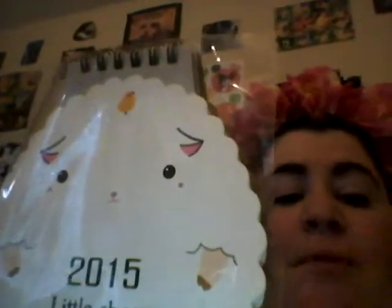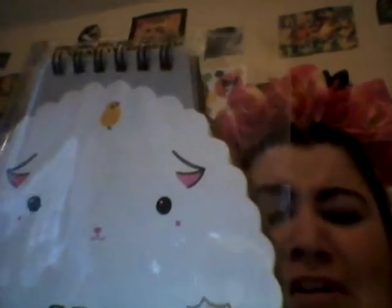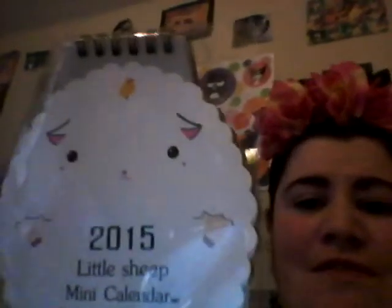And the last thing I noticed was this — and I thought, it's a sheep! Oh my god, it's a sheep! I work with children, so I was just like, oh my god, it's a sheep. And as you can probably tell by my YouTube name, I'm obsessed with cats, so I was a little bit disappointed that it wasn't a cat or a calendar in the shape of a cat, but a sheep's just as cute anyway. It says here '2015, little sheep' and it's a mini calendar.